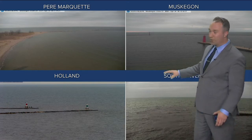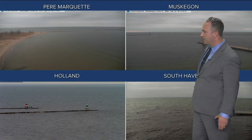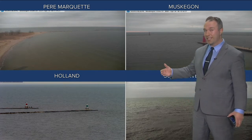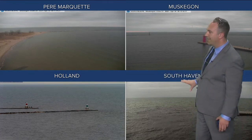Good evening, everybody. A little check of what's going on — going to take the camera and check on those waters of Lake Michigan, which have actually been found more inland.